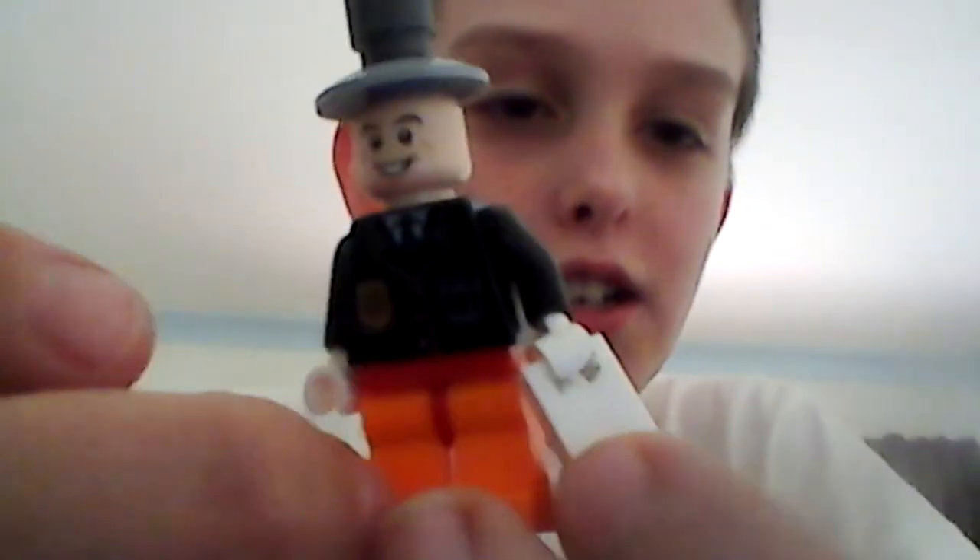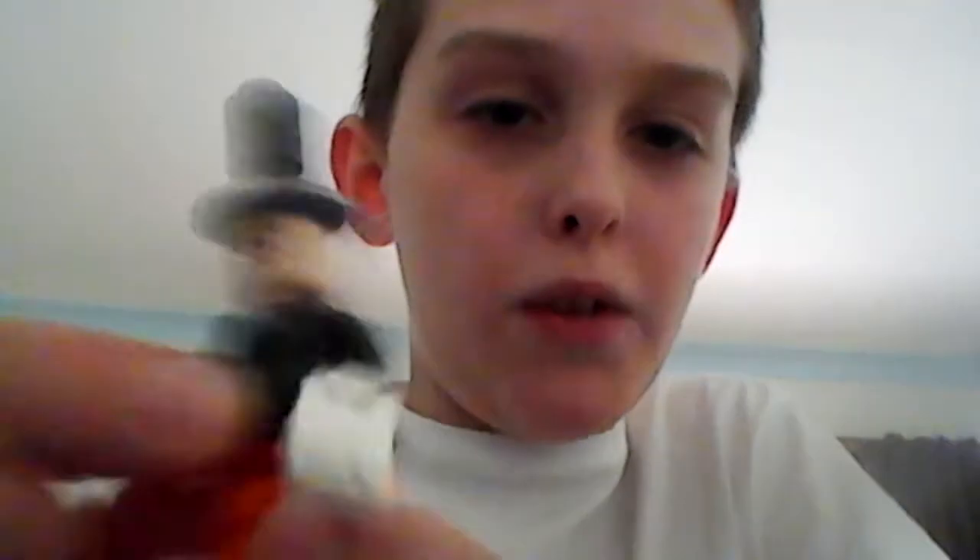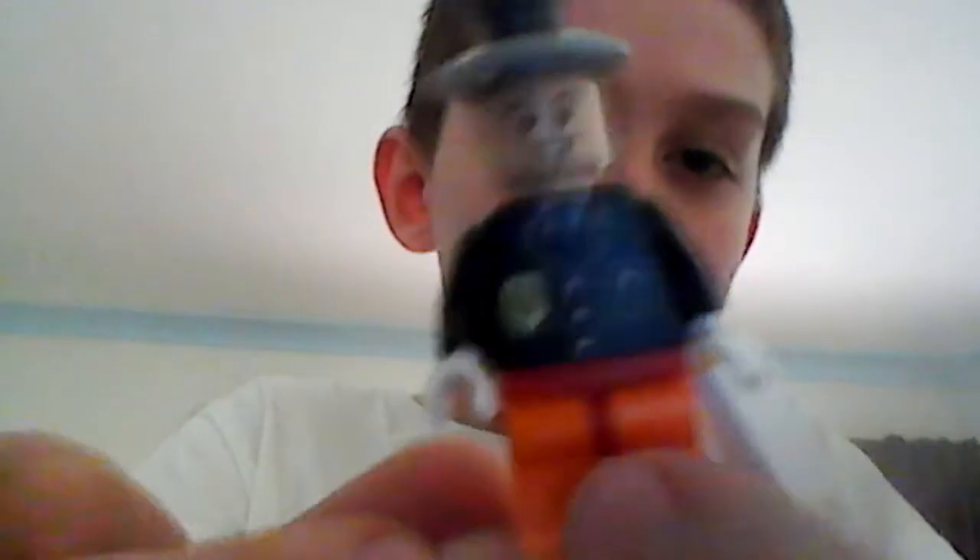I'm just going to show the Mad Hatter first. You've seen this Mad Hatter before — I think the only one I haven't shown is Commissioner Gordon. I'll just give you a quick re-showing of the Mad Hatter. And that's the Mad Hatter.